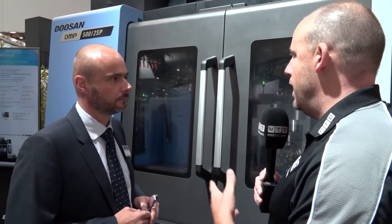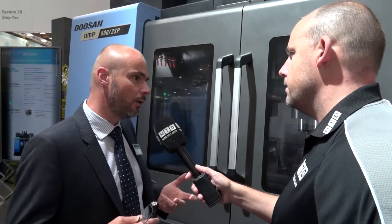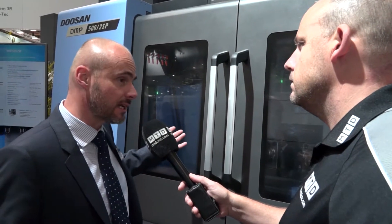And the machine itself — is it like a DNM in terms of speed, makeup, and how it's built? Yes, performance-wise it's very similar to a DNM. Obviously the control is slightly higher spec because you've got the additional axes, but generally it's a linear motion guideway machine tool. It's got two ATCs on the machine, one for each spindle, and there'll be other options like a pallet changer coming along as well.